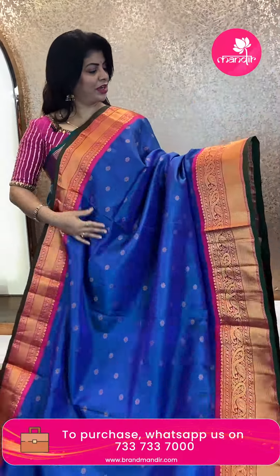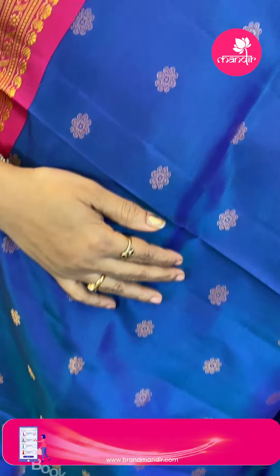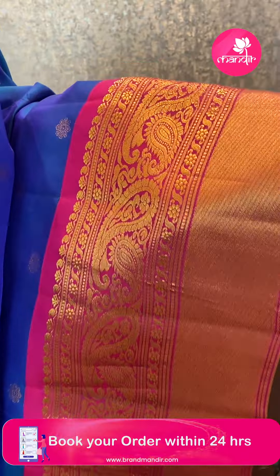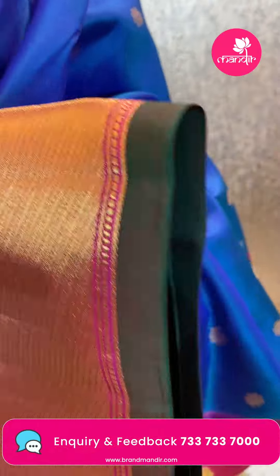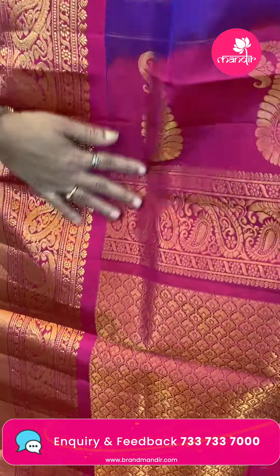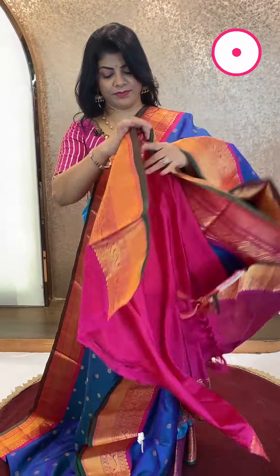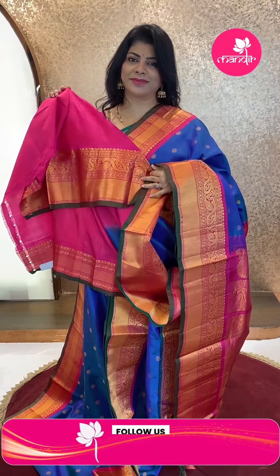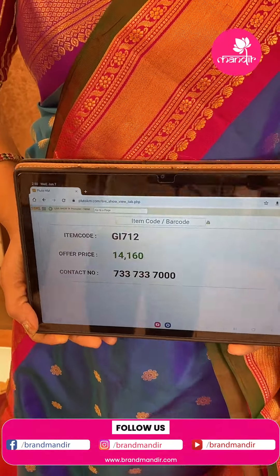Next saree — gorgeous peacock blue and pink, lovely! Floral butas all over the body. Border contrast: pastleys and cross stripes, edgy contrast, green color. The edgy contrast is great — full contrast with cross curvy checks, florals, half florals, pastleys, and vines, pastle butas. Blouse with water contrast. Saree pricing: ₹14,160. GI 712 is the code.